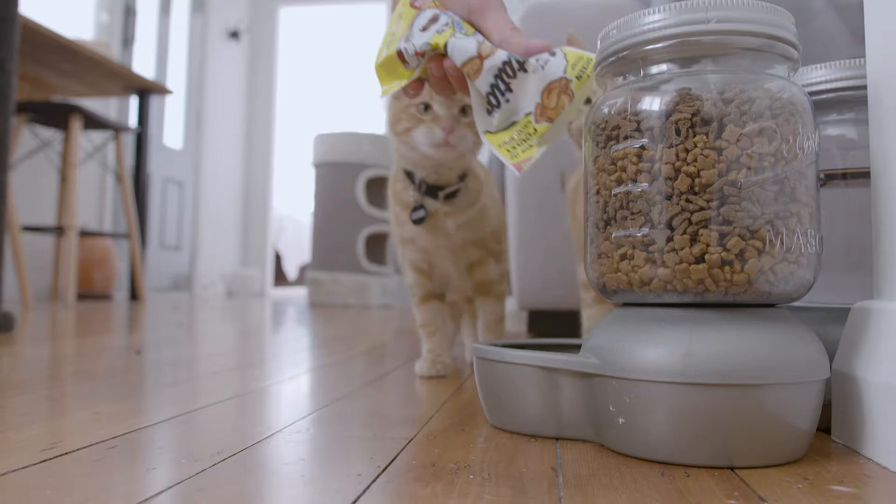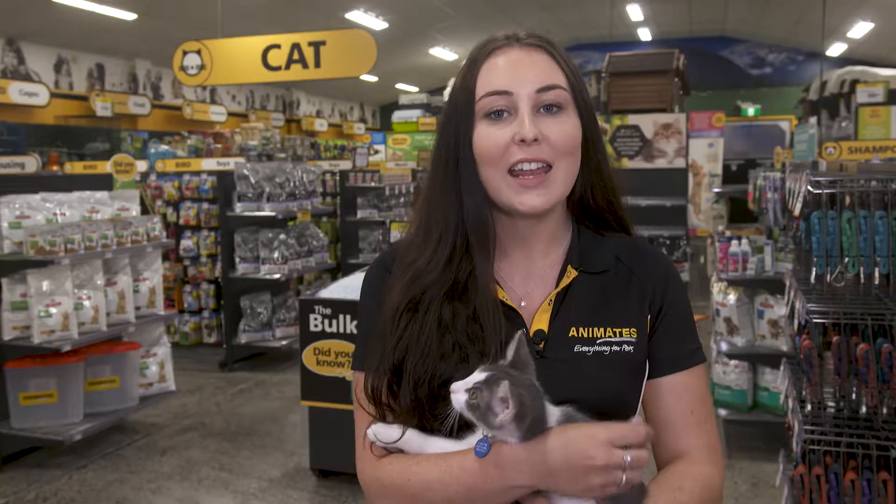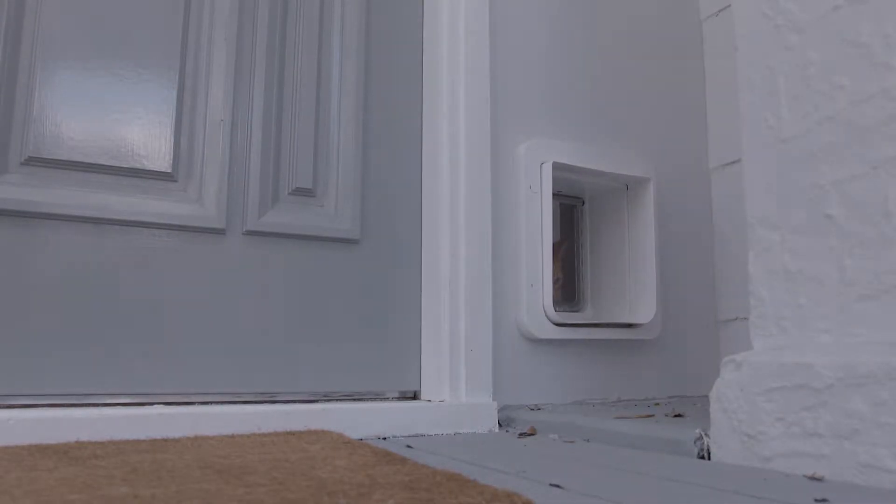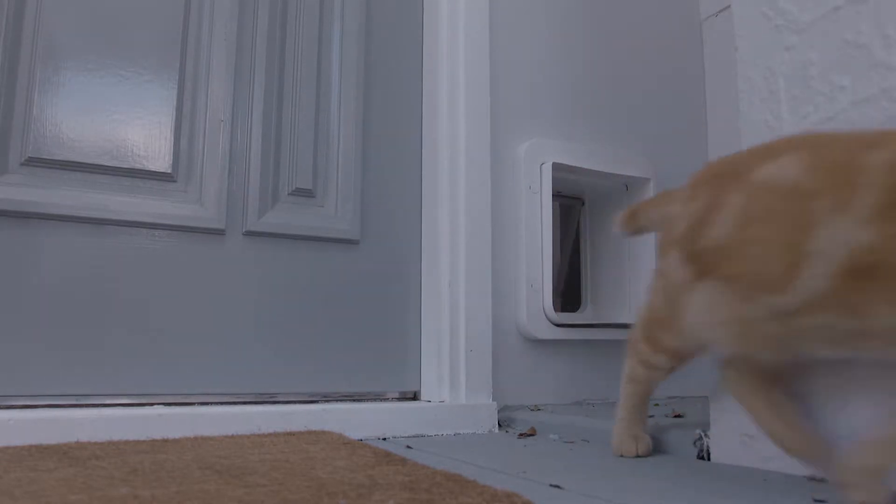Training your kitten to use a cat door is pretty easy with the help of treats and praise. Start by feeding the kitten near the door, leave the cat door open and leave food out on one side so they can see it. Slowly lower the cat door so the kitten has to use its head to open it. This is a gradual process and kittens will learn at their own pace. Remember to be patient and gently coax them to use the cat door.